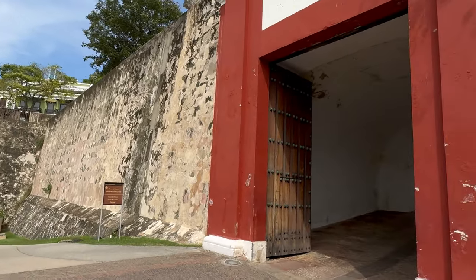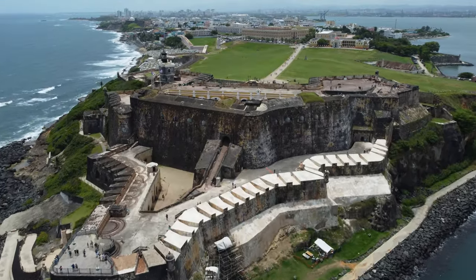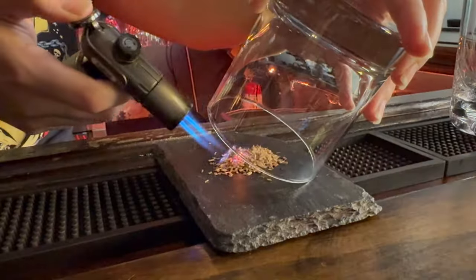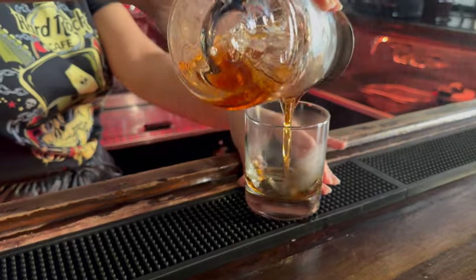People always ask me what they can see in one day in Old San Juan. The truth is a lot. We're going to walk around this 500-year-old city — a complete circle around it actually. We're going to stop along the way. We've got some great historical sites including El Morro and San Cristobal. We're going to stop for some Piragua, which is a local street favorite. We're also going to have lunch at one of the most famous Puerto Rican restaurants in Old San Juan, and we're going to finish it all off on the rooftop of one of my favorite rum barrel houses. So let's get started.